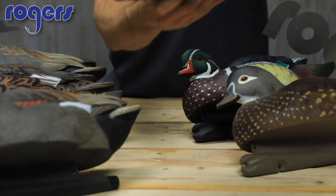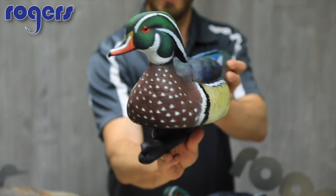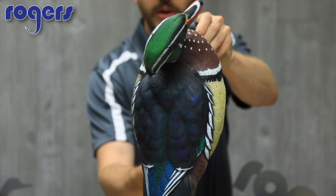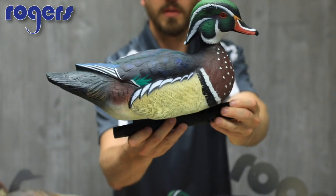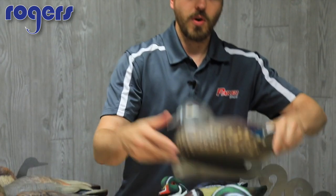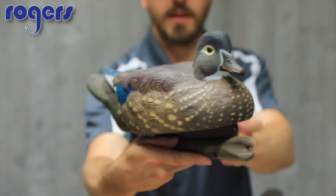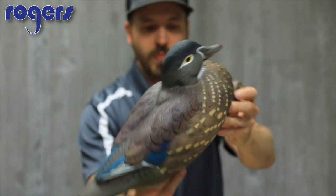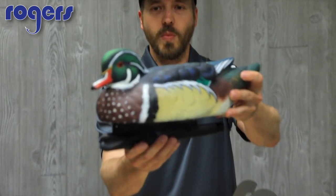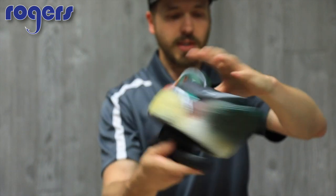We're going to take a look at these wood ducks right here. Get a good look at the paint on this wood duck — very bright, very vibrant, good looking paint job. That is the active drake. They're also going to have a resting hen — get a good look at that gal right there. And then there's also going to have a resting drake.